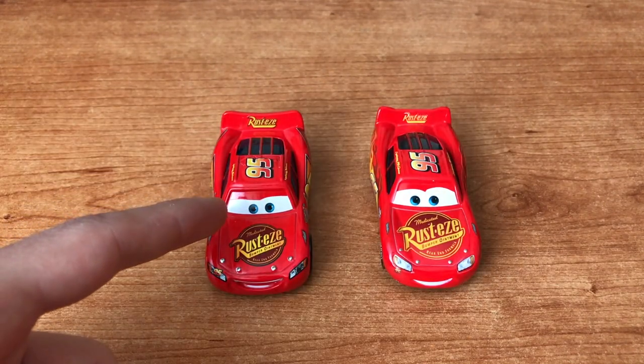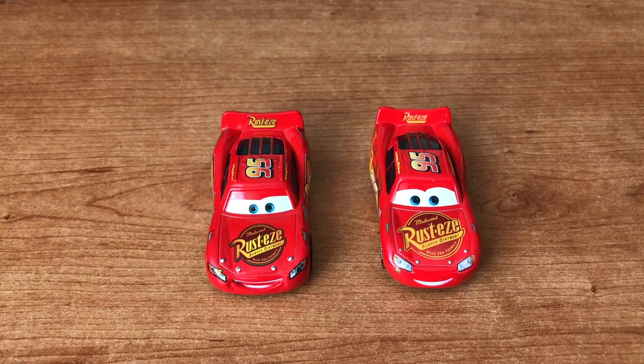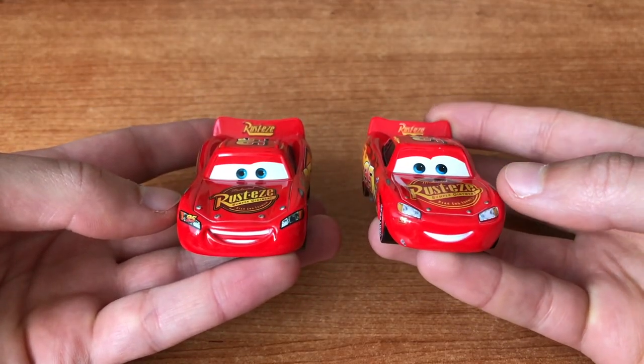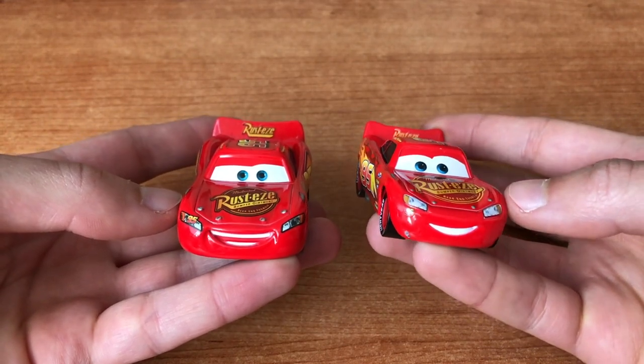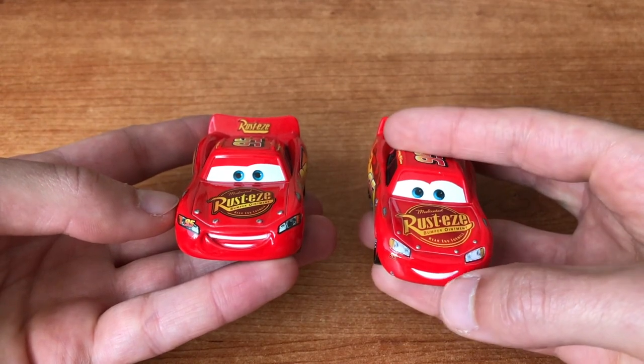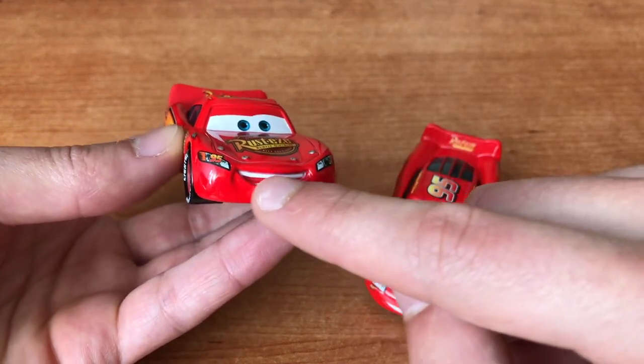This is the 2006 release from Mattel. This is the 2017 release from Mattel. Just from an overview you can already see how the quality lacks in the latest release. Here on the front you can see in the 2017 a strange face expression. It really does seem like a very cheap one, whereas the 2006 has this great face expression.